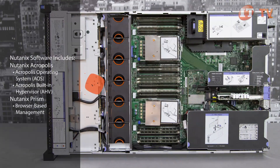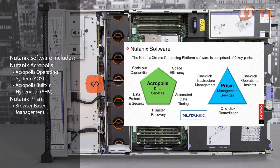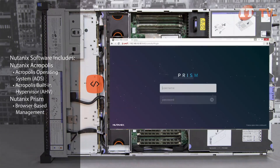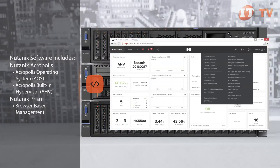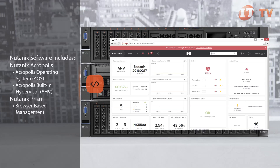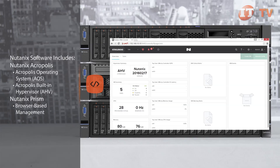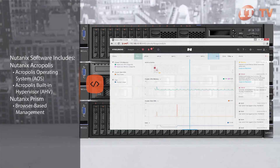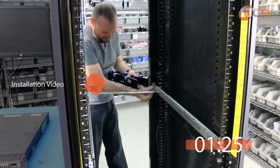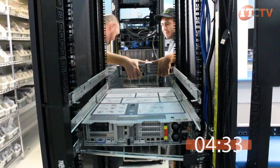Nutanix features two key components for managing your network environment: Acropolis, a full-featured distributed operating system which also includes the Acropolis hypervisor, and Prism, which provides administrators with a simple browser-based user interface with additional tools for managing the virtual environment. Pre-loaded at the factory, Nutanix software natively aggregates compute, storage, and virtualization, eliminating the need for SAN or NAS solutions. Administrators can also install VMware's ESXi hypervisor as an option, and compatibility with Microsoft Hyper-V is expected towards the end of 2016.